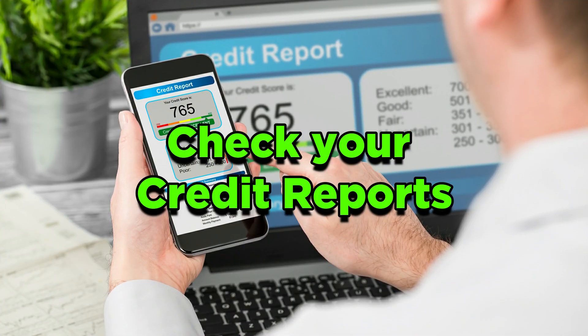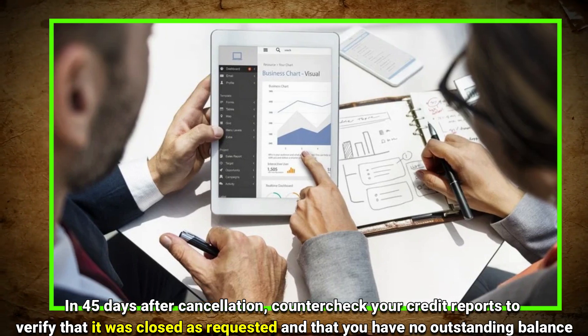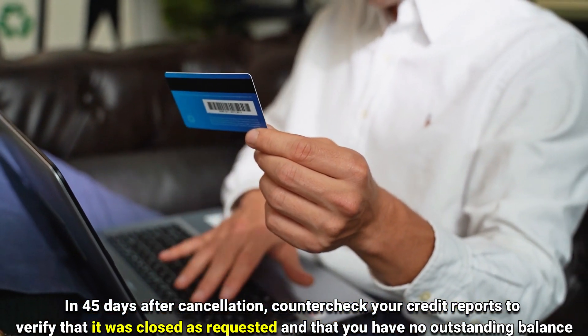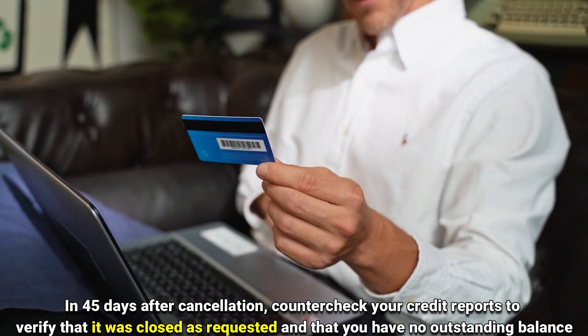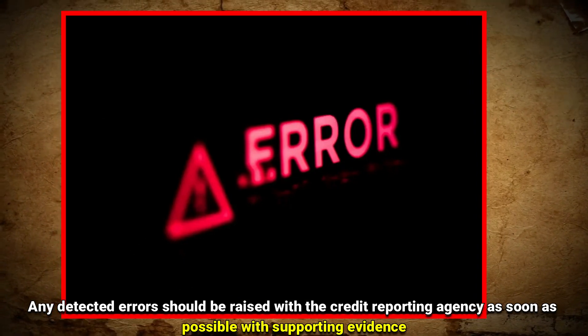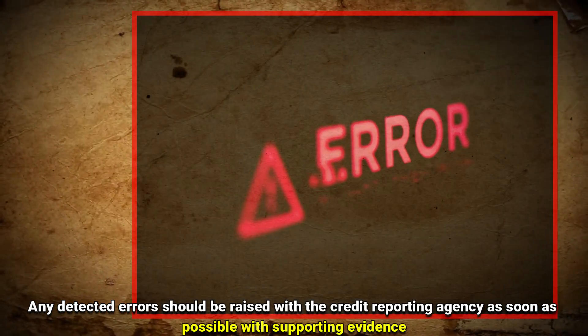Step four: Check your credit reports. In 45 days after cancellation, check your credit reports to verify that the account was closed as requested and that you have no outstanding balance. Any detected errors should be raised with a credit reporting agency as soon as possible with supporting evidence.